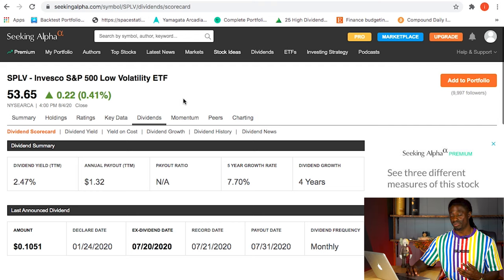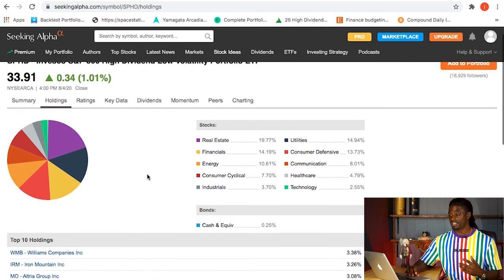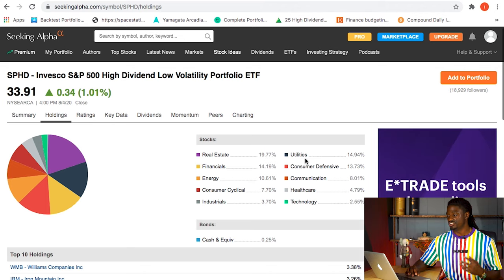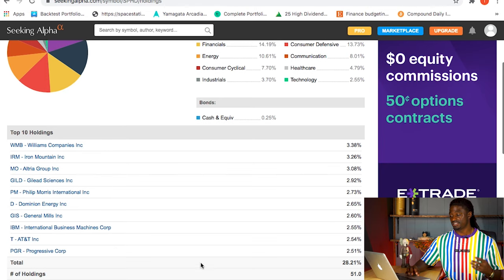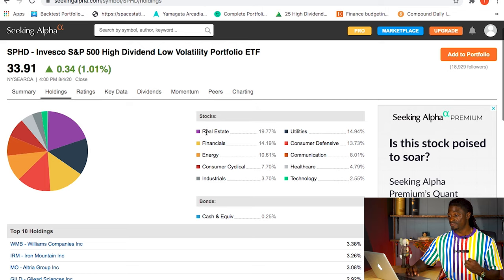Now we'll dive deeper and look at what these ETFs actually hold. For SPHD, the top two sectors are real estate at 19.77% and utilities at 14.94%. Their top 10 holdings include WMB, MO, GILD, Philip Morris, D, General Mills, IBM, AT&T, and PGR - making up about 28% of their total portfolio across 51 positions.